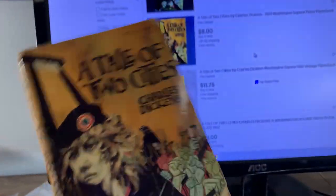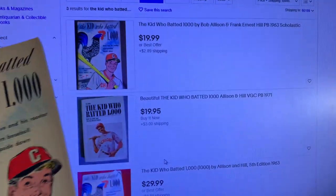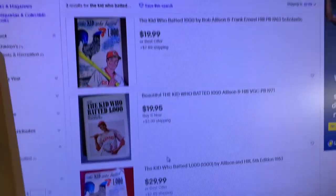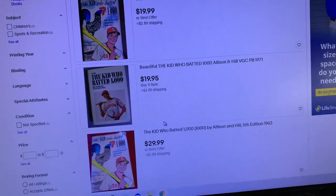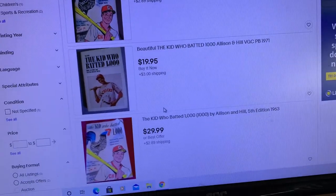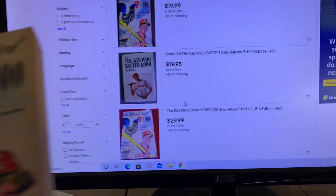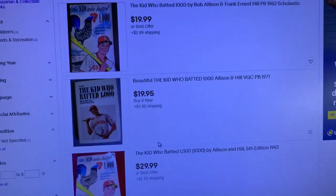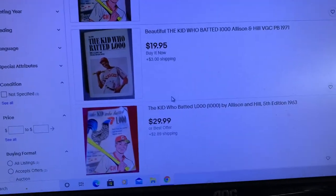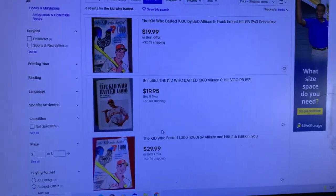Here is an example of a more expensive book — The Kid Who Batted a Thousand. There's only three listed on eBay; the cheapest is $20 plus shipping. Looking at solds, there's only one sold for $9 free shipping but that book was really beat up. My copy is really clean. Even though there are no solds that prove people are paying these prices, I'm definitely going to list this book because there's barely any available and the ones that are available are priced pretty high.